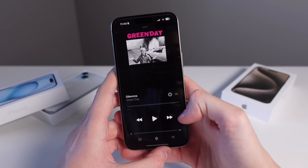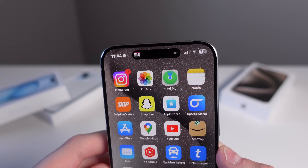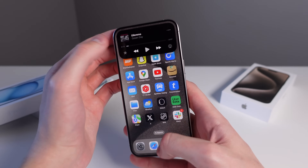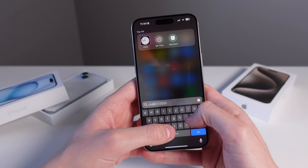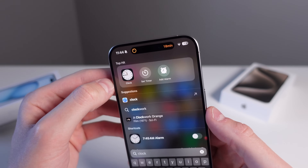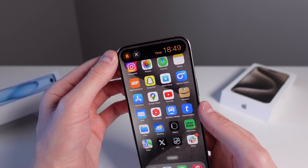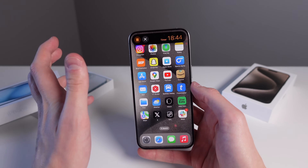If I open up music and start playing a song, then go home, you can see the song is now in my island. If I tap on the island it jumps me to the corresponding application, and I can also press and hold on it to see a bunch of controls. Similarly, if you start a timer in the clock application, the timer also shows up in the island, and you can click on it or press and hold for more controls.